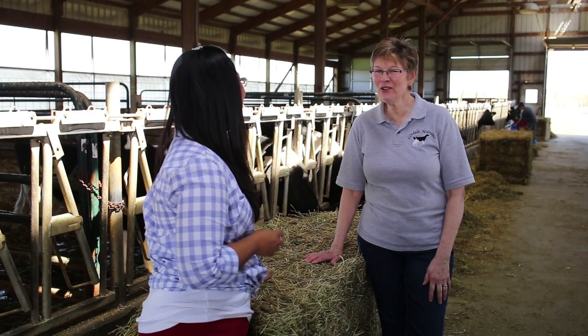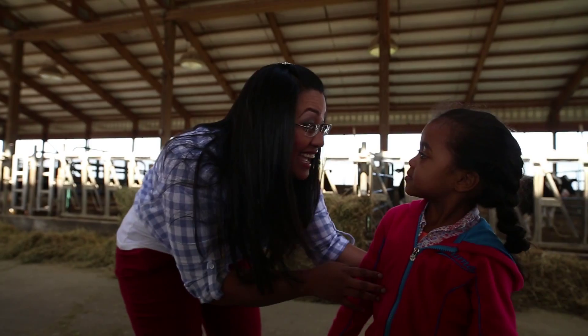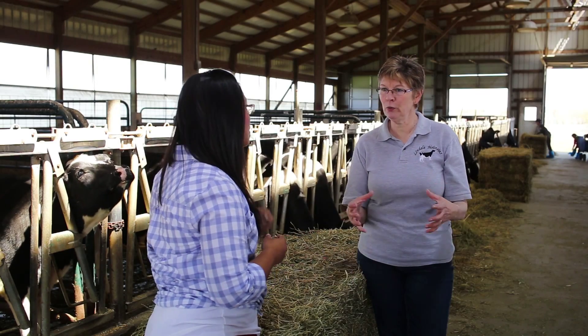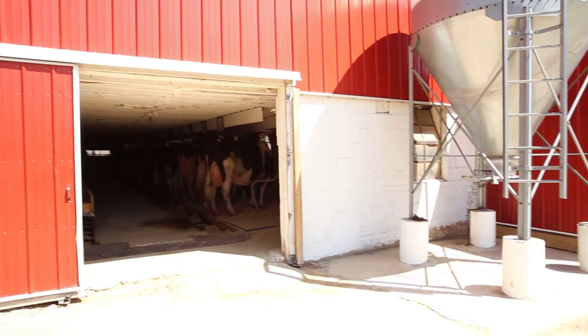Linda, oh my gosh, these are not calves anymore! These are our heifers. They've moved from the nursery to what we call the heifer barn, and they are transitioning to a herd. A herd is the group, and on the farm we have two groups of cows that go into the milking parlor — about 75 or 80 in each group.